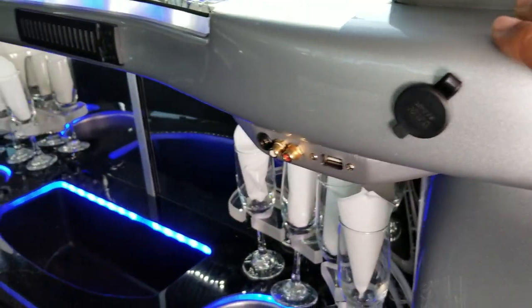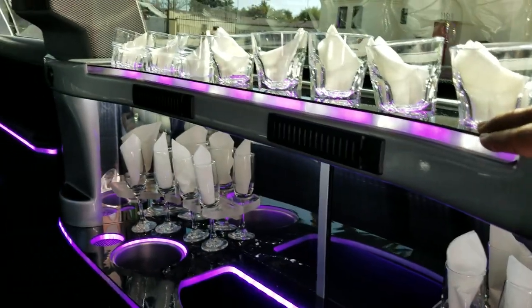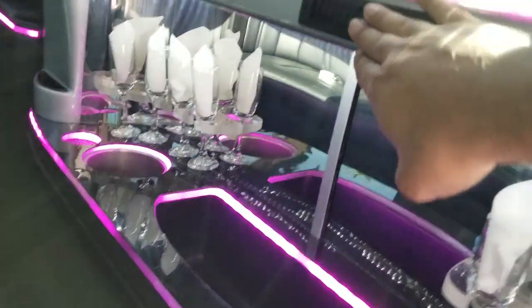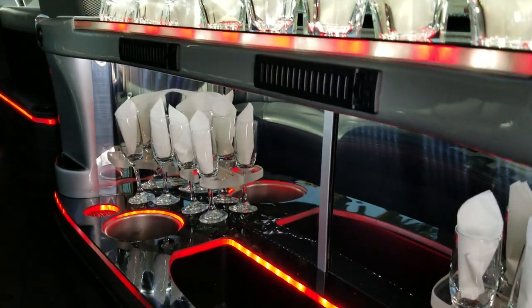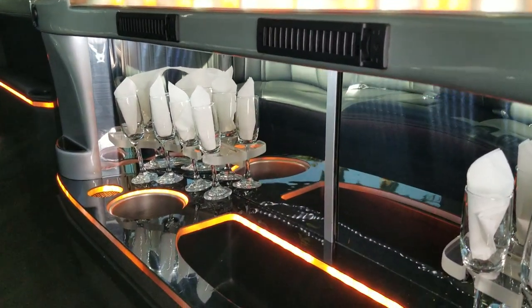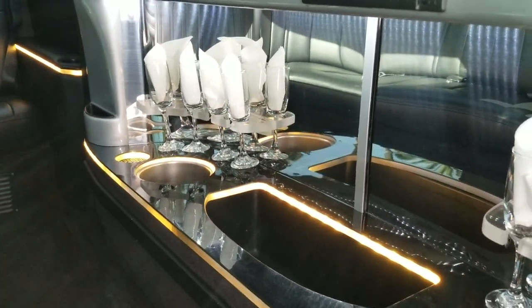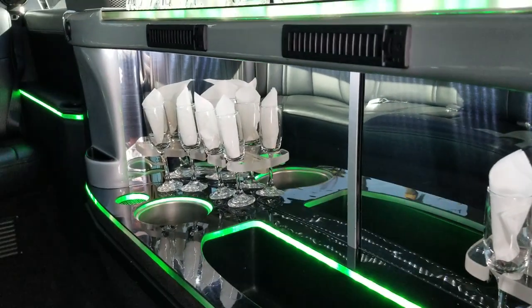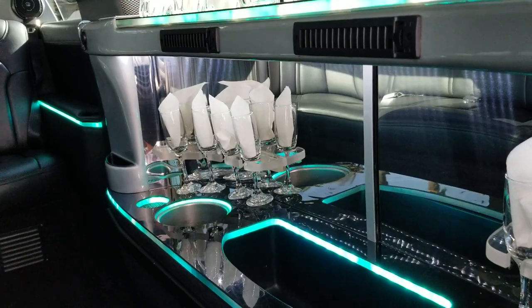You've got your power charging station here, USB input, and RCA audio cables. They also did the fiber bar as well with an acrylic trim for lighting. It has an AC vent right in front of the bar, which is kind of difficult to do — that's an upgrade in my opinion, having the AC vents facing you at the bar because it gets hot in the summer time.